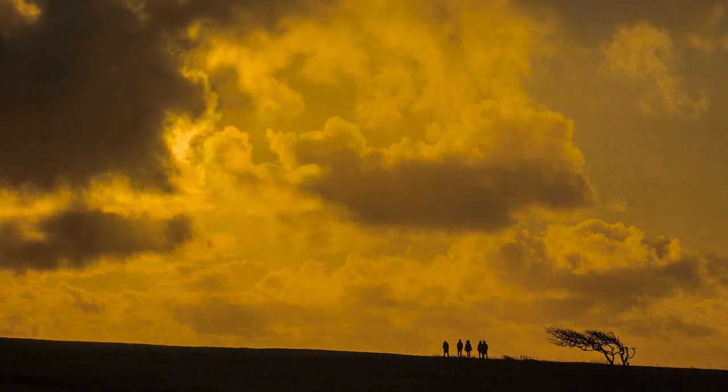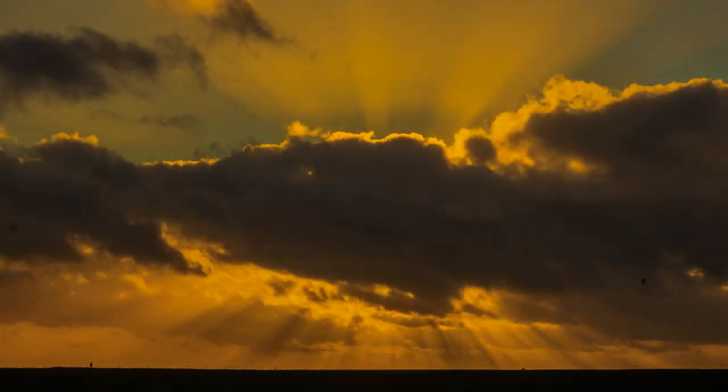Up here on the Downs the photographic potential is boundless. I never tire of this place and these photographs were taken over many visits. Light — and consequently weather, courtesy of the English Channel — is what makes this place special and remarkable. I find winter more interesting when the sun is low and sets over the sea; later in the year it sets over land.